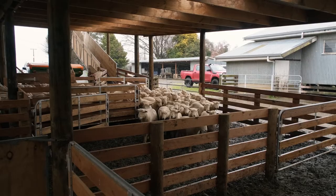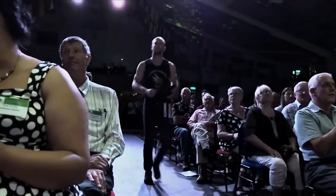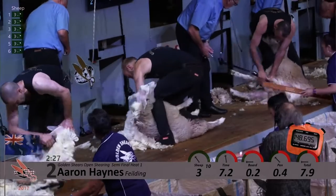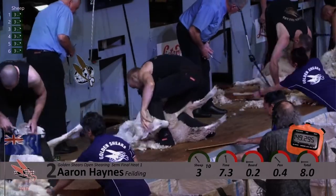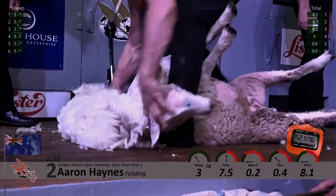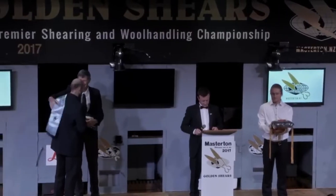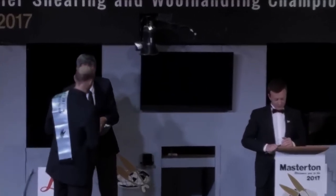I started shearing when I was 17 and I've competed for 15 years. I obviously devoted a lot of my time to the Golden Shears and trying to win that. My goal was always to shear for New Zealand and I did that in 2016. Shearing is one of those things you're always improving on — it's been a dedicated passion of mine.